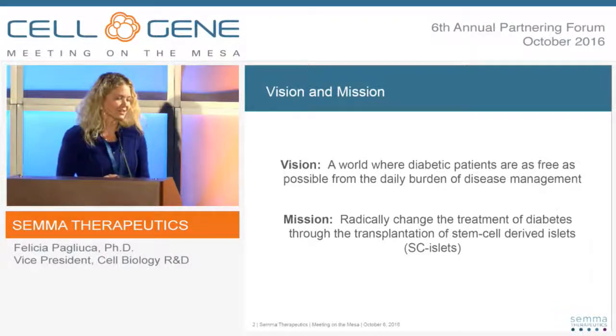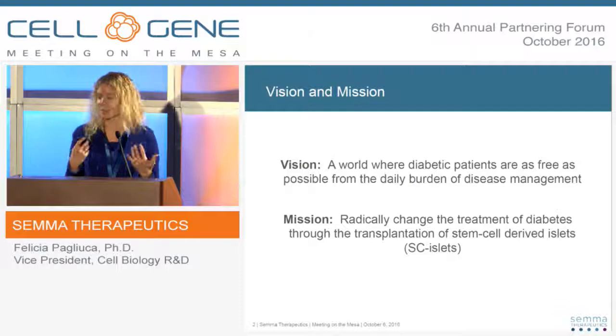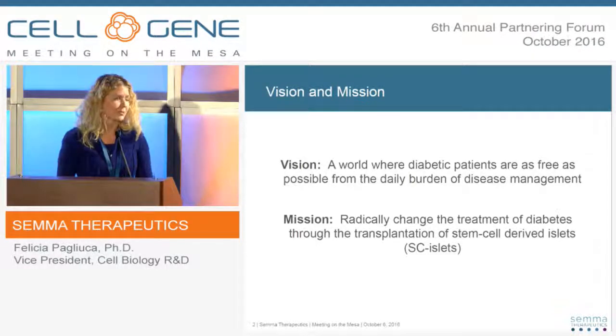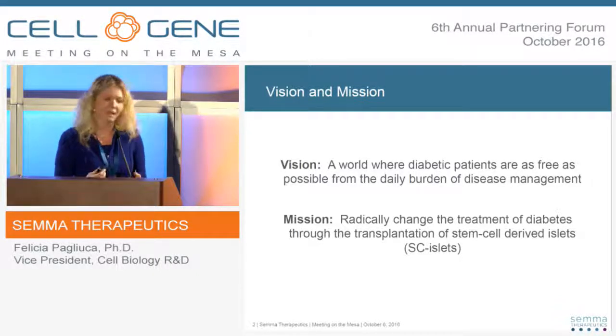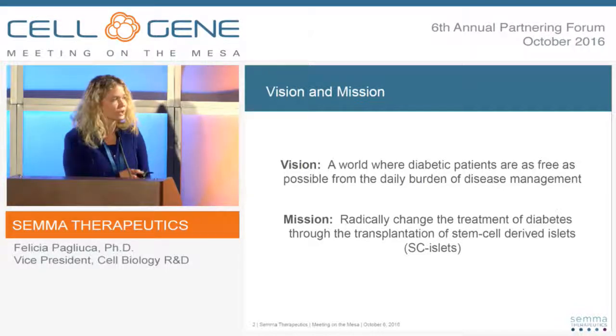Our vision is to really change the way diabetic patients — and in particular type 1 diabetic patients — are treated and managed. I think most of you in the audience, like most of us at SEMA, are impacted in some way with a friend or a family member affected by this disease. Our mission is to use the technology we've developed and licensed out of Harvard to bring forward stem cell-derived islets as a therapy for type 1 and ultimately type 2 diabetes.